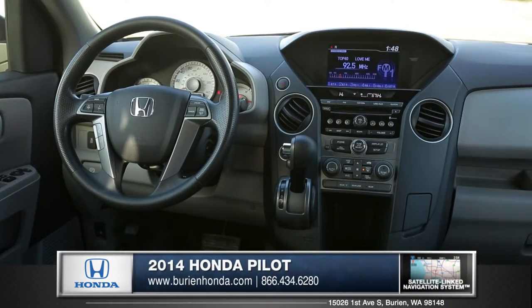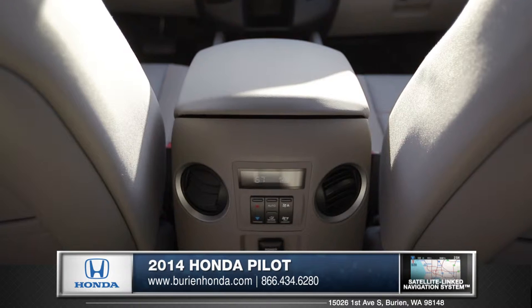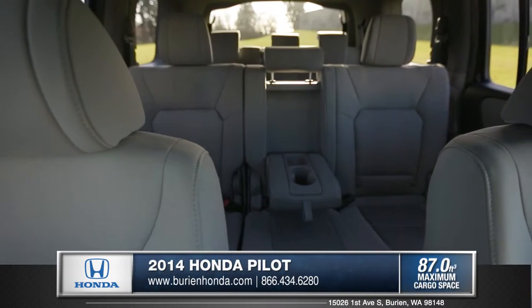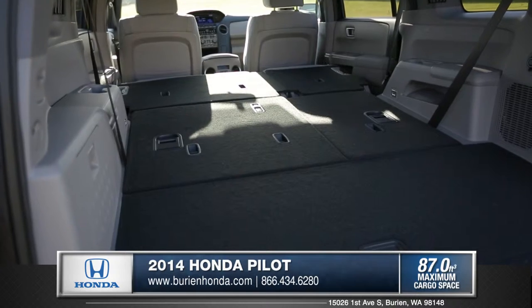Upon entering the Pilot, you'll notice its interior features utility and comfort. A tri-zone climate control system offers everybody a pleasant riding environment. Designed as a people mover, the Pilot provides seating for up to six while still maintaining space for extra cargo.